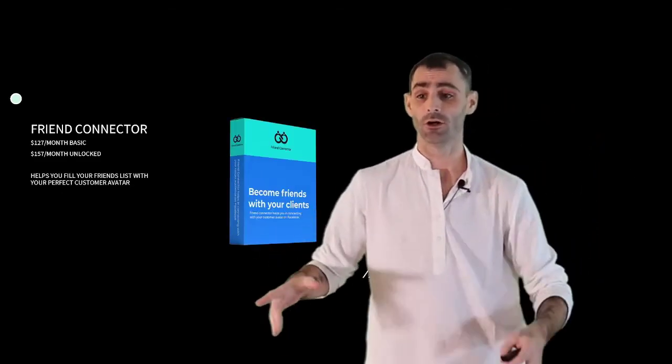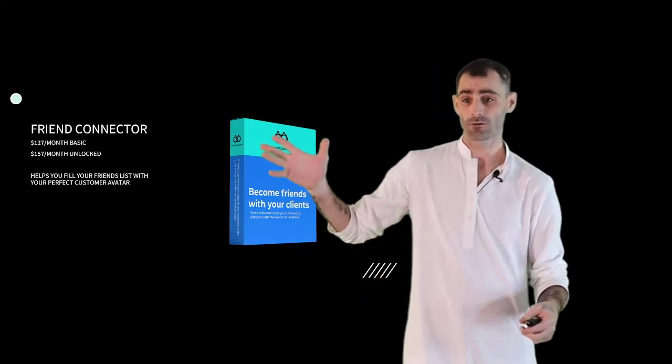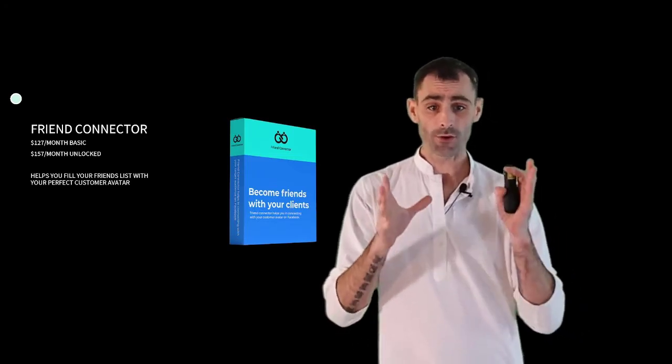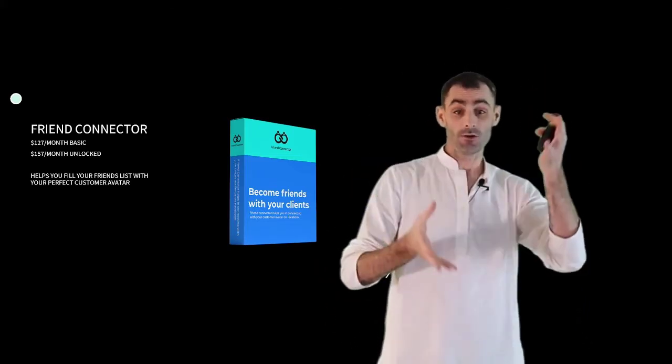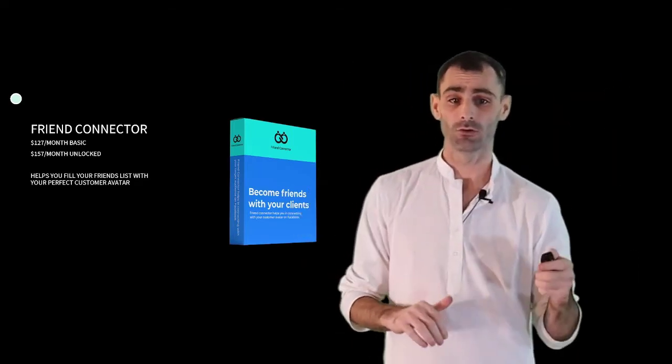Next up, we have Friend Connector. People are paying $127 a month for the basic account and $157 a month for the unlocked account. This helps you fill your friends list with your perfect ideal customer avatar, so you're building your friends list, getting new leads, and starting conversations on autopilot every single day.